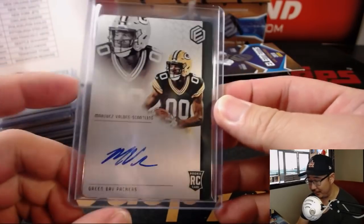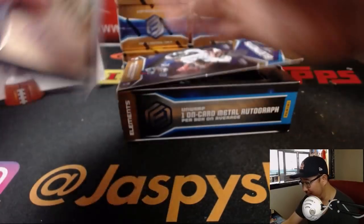And of course the on-plate stuff always looks nice. Scott McNulty with the Packers. All right, next box.